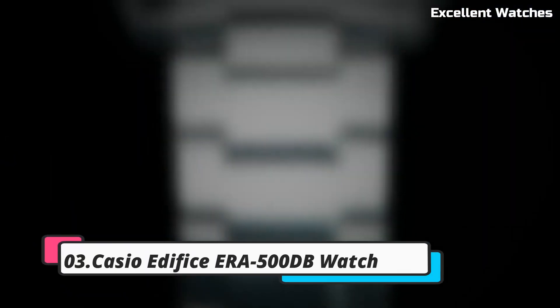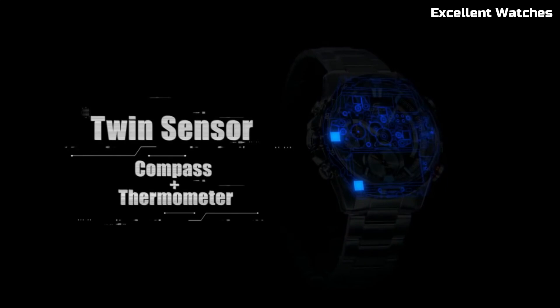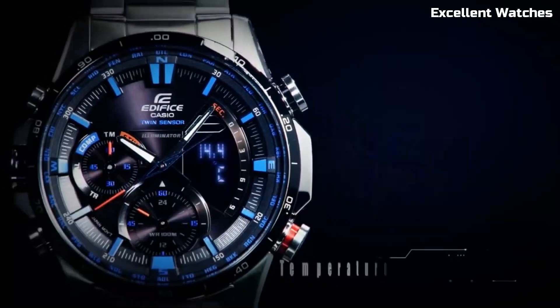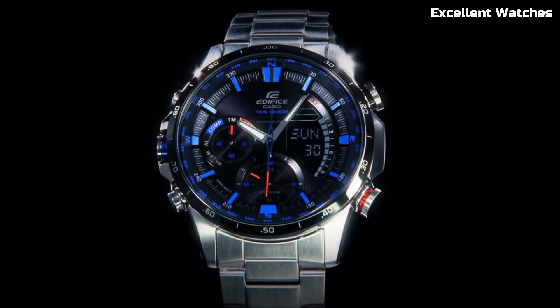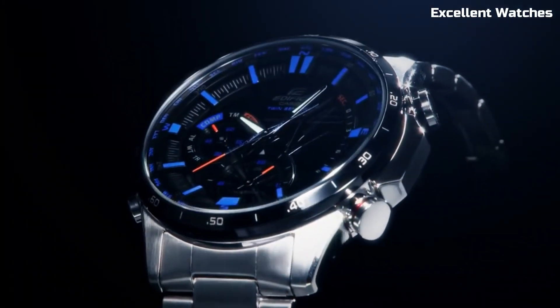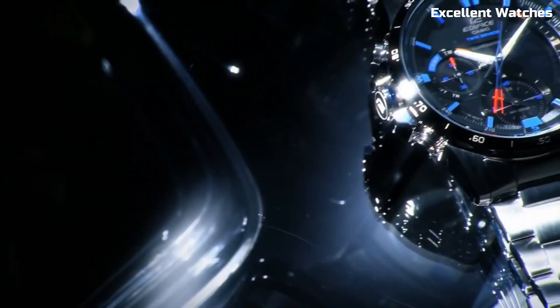Number 3: Casio Edifice ERA 500DB. The Casio Edifice ERA is a perfect blend of style and functionality. Its stainless steel construction exudes durability and sophistication. The watch boasts a built-in digital compass and thermometer, making it an excellent choice for outdoor enthusiasts and adventurers. It also offers world-time functionality, allowing you to seamlessly switch between time zones. The ERA is powered by tough solar technology, harnessing the sun's energy for reliable performance. With a sleek design and advanced features, this timepiece is a symbol of precision and modernity, catering to those who demand both style and substance.